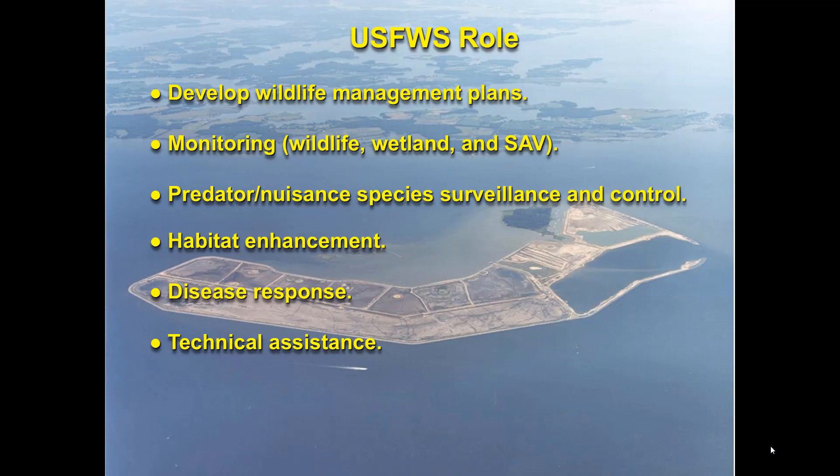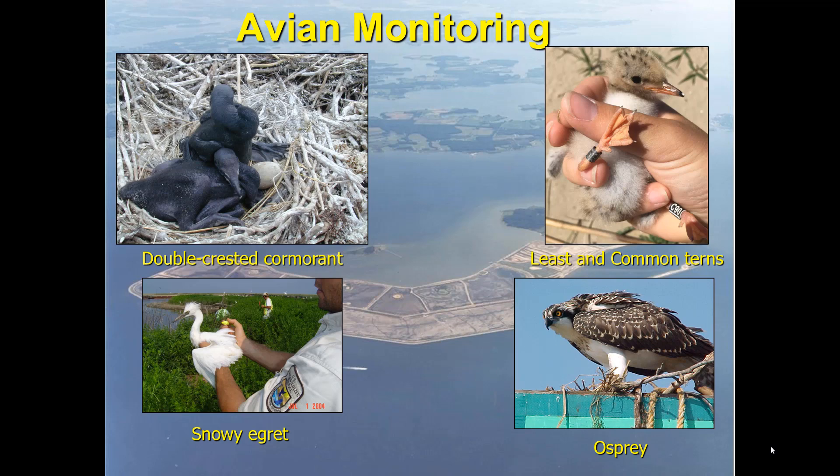The Fish and Wildlife Service's role is overall wildlife management on the island. We develop wildlife management plans — including tern management, cormorant management, and disease response plans. We do a lot of monitoring for wildlife, wetland monitoring, and SAV monitoring. By the way, we're always looking for volunteers — if anybody wants to come out, we have plenty of opportunities. We also do predator and nuisance species surveillance and control, habitat enhancement, disease response, and provide technical assistance to the Maryland Environmental Service and the Army Corps.